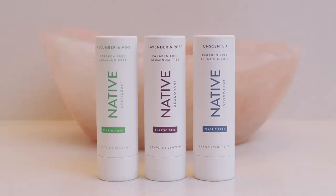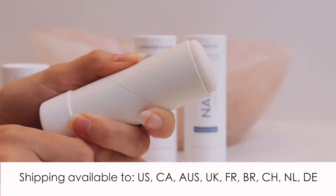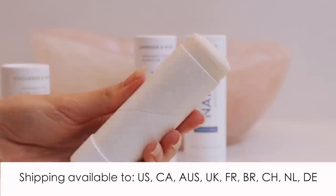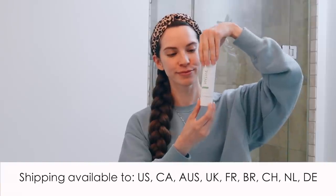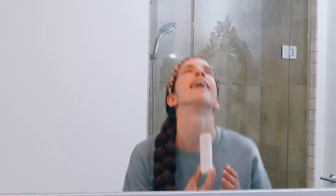Now moving on to deodorant. I want to thank Native for sponsoring this video — I have been absolutely loving their deodorant. Here I have their plastic-free deodorant, which uses the same formula as their regular deodorant but with more sustainable packaging. The packaging is made from paperboard and Native is committed to sourcing from responsibly managed forests. They donate 1% of their plastic-free deodorant sales to environmental non-profits. The formula doesn't irritate my skin, it's non-sticky, and it dries really quickly and wears all day.